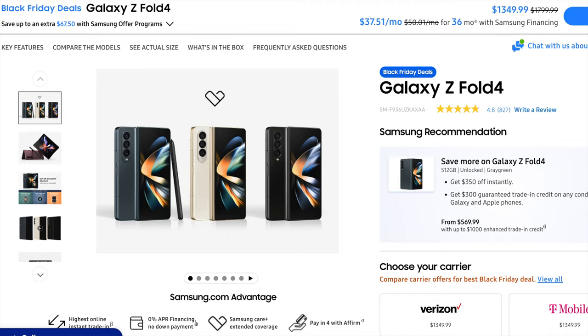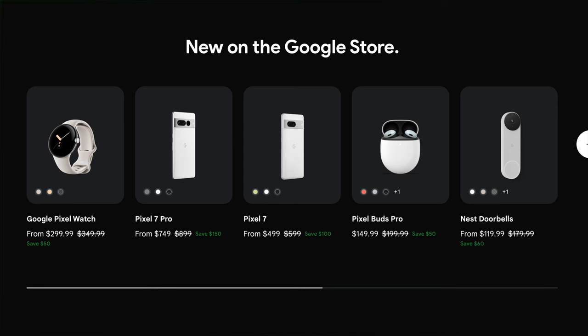You can also grab $140 off the Z Flip 4 without a trade-in, or get it for as little as zero with a qualifying trade-in. There are also discounts on the S22 series, though those will get you a better deal on Amazon. For Google phones, my top pick for best value phone of the year — the Google Pixel 7 — is now just $500 directly from Google, down from $600. You can also get the higher-tier Pixel 7 Pro with a better screen and camera system for just $750, down from $900.